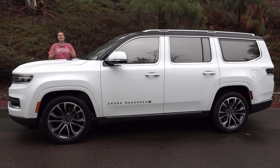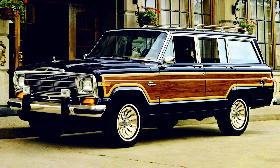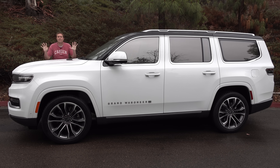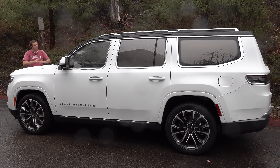Let's talk Grand Wagoneer. Basically, everybody knows the old-school Jeep Wagoneer, which was made throughout the 1960s, 70s, and 80s, all the way through 1991. It was Jeep's flagship model and became an icon, but Jeep replaced it in 1992 with the smaller, more efficient, more modern Grand Cherokee. Now the Grand Wagoneer is back, and once again it's Jeep's flagship SUV.